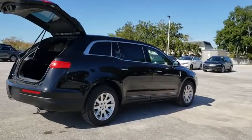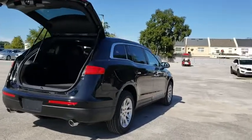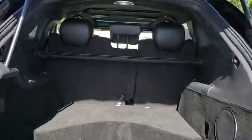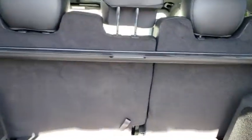Pair that with MKT's standard six airbags and advanced track with class-exclusive roll stability control and you've got the total package. Here are some of this vehicle's great options.